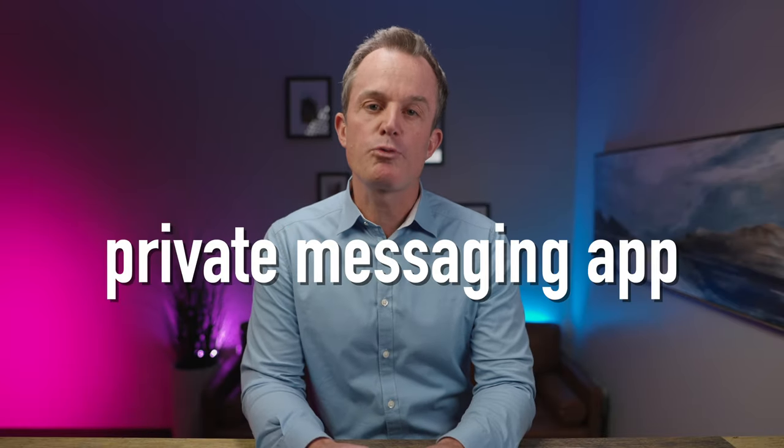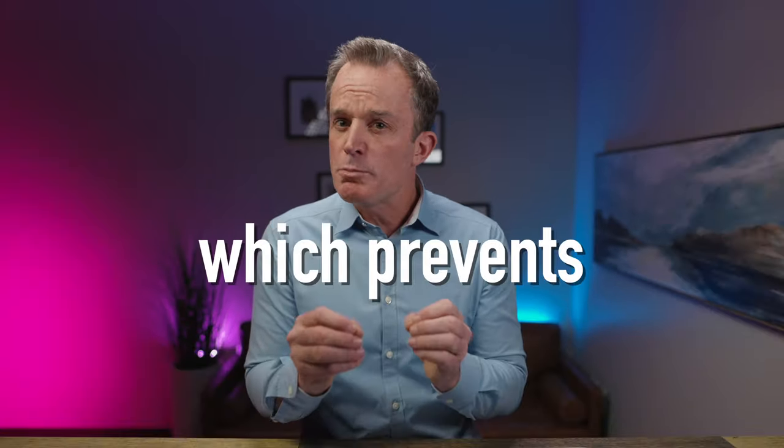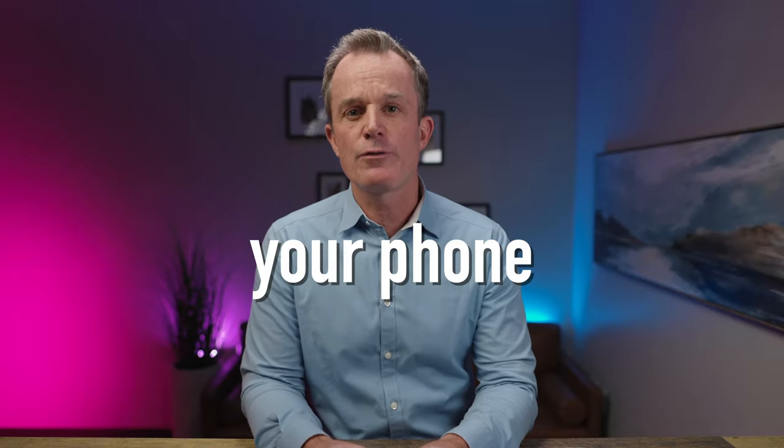Today, I'm going to show you the most private messaging app, which is powered by new technology that prevents people from ever hacking your phone.